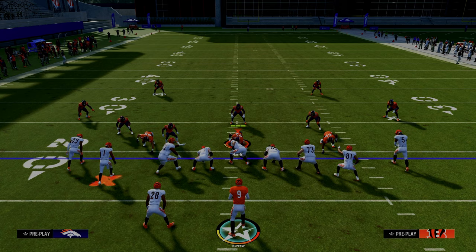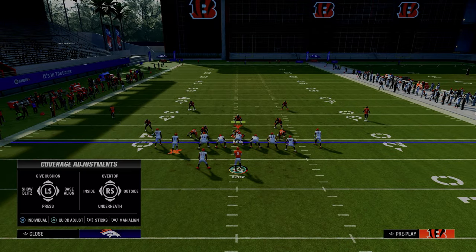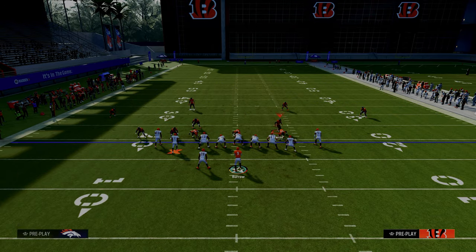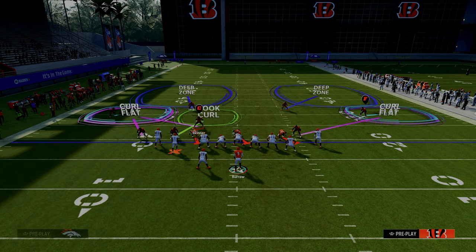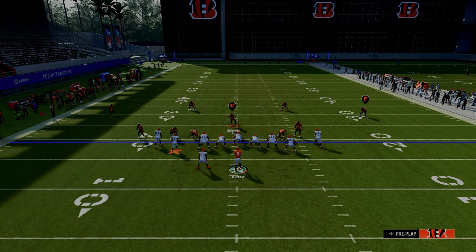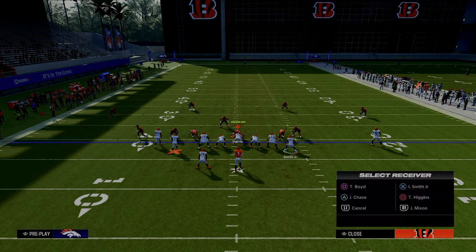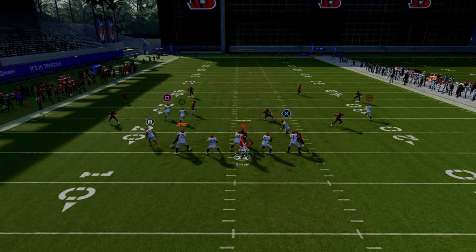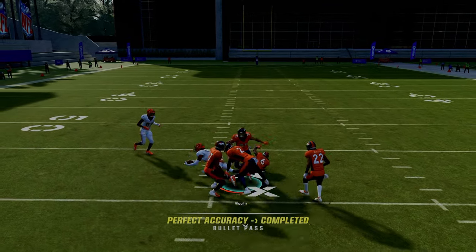So we can throw the tight end in the seam area, but this also means they're probably going to take their user and basically defend almost like a curl flat defender. If they set up a coverage defense like what you're seeing on your screen and the user goes to defend the tight end, this is the main reason why we like to motion the receiver out on the in route — because now there's going to be a lot of space in the middle of the field where we can check down to the backside in route against this defense.